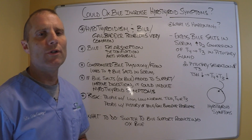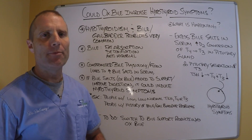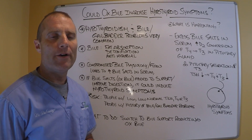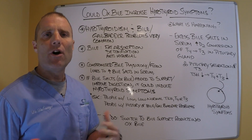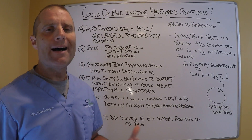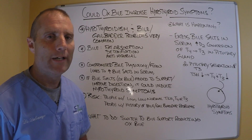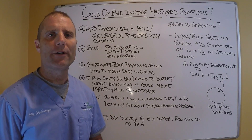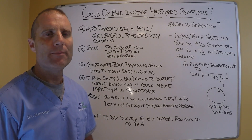It's not unusual for people who have hypothyroid symptoms or a hypothyroid condition to have problems with bile and gallbladder function. Ox bile is often used to help people and it can be a miracle for some — really, really beneficial. I use it quite a bit. But we've got to be careful sometimes, because it can actually induce or exacerbate hypothyroid symptoms.